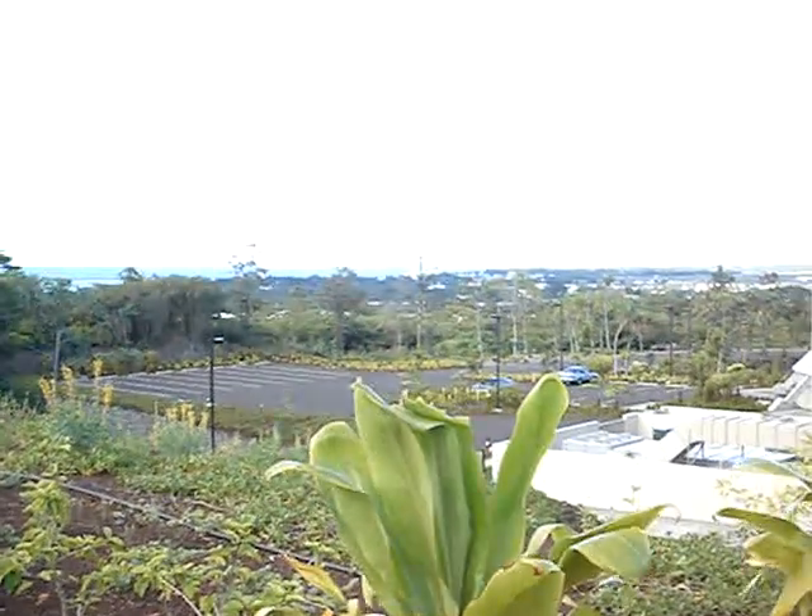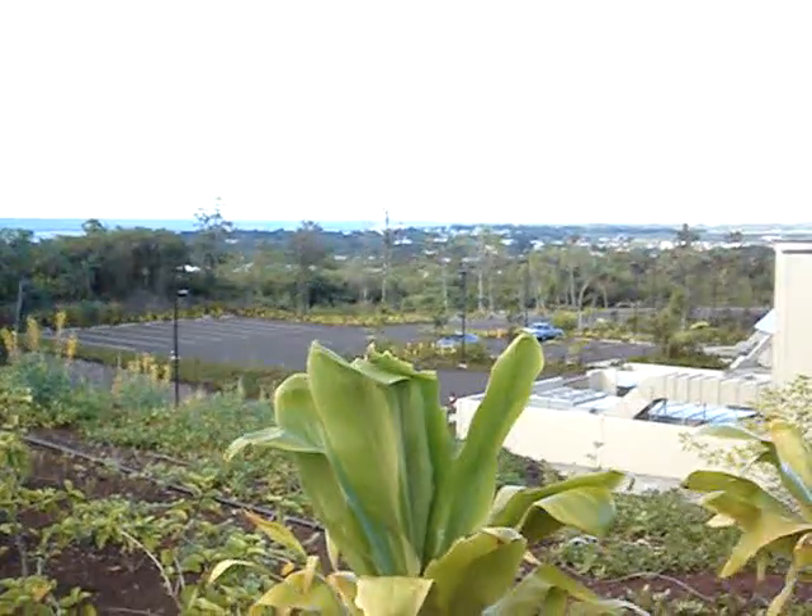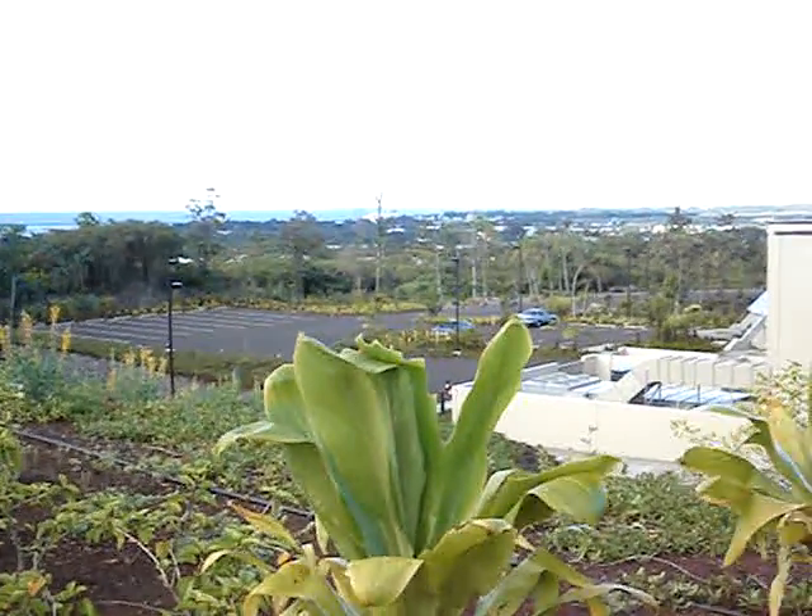And it's a beautiful day here in June 2006, on the seventh day. Aloha.